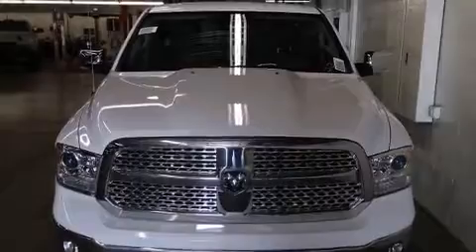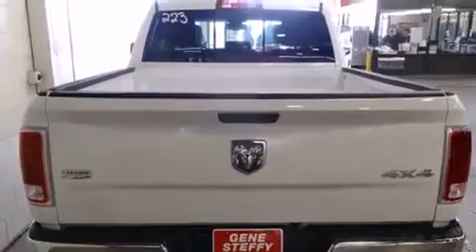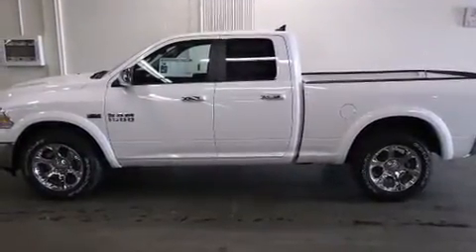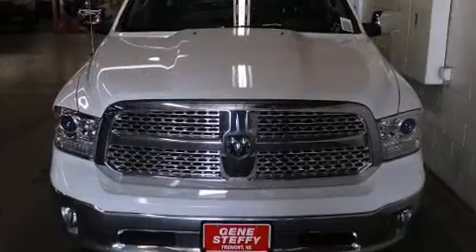It's equipped with tons of terrific amenities, but it won't break your budget, like leather upholstery, a built-in garage door transmitter, a trip computer, automatic dimming door mirrors, heated and ventilated seats, remote keyless entry, adjustable pedals, and power seats.